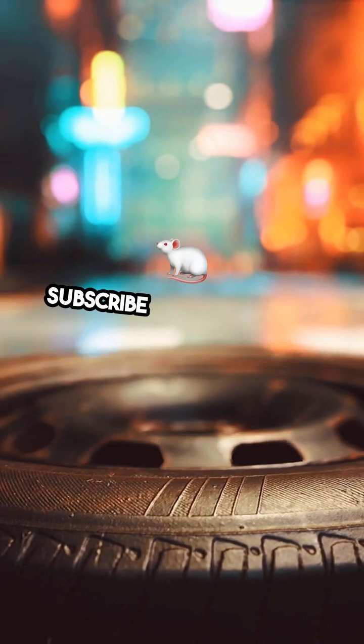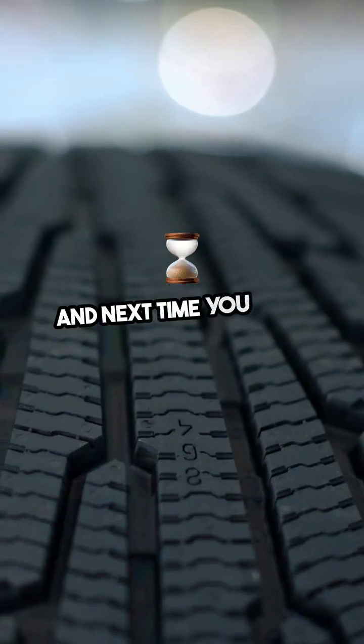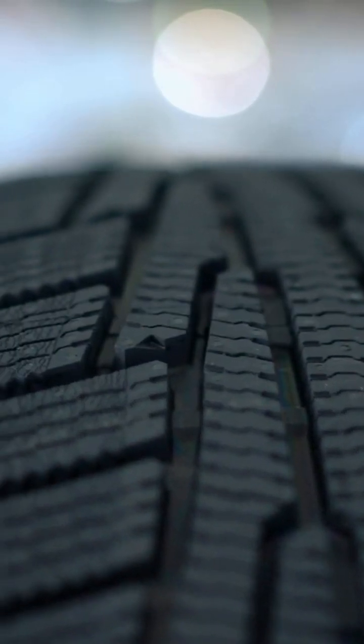Now you know. Hit like and subscribe for more quick facts. And next time you see a black tire, remember the science behind it.